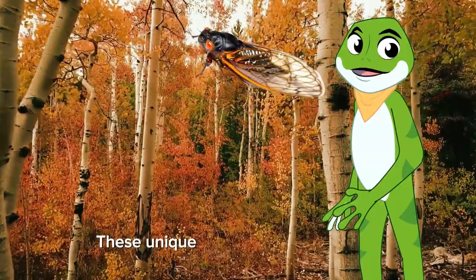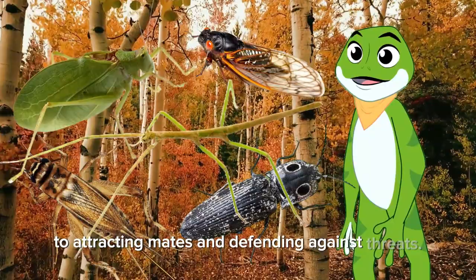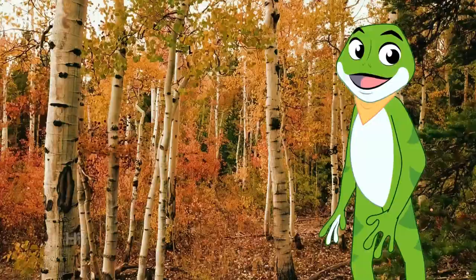These unique insect sounds showcase the wide range of communication methods and adaptations that insects have developed for their various needs, from finding food to attracting mates and defending against threats. If you've enjoyed our journey into the melodious world of insects, don't miss out on more fascinating natural wonders. Hit that subscribe button and turn on notifications to stay tuned for our future explorations of the wild.